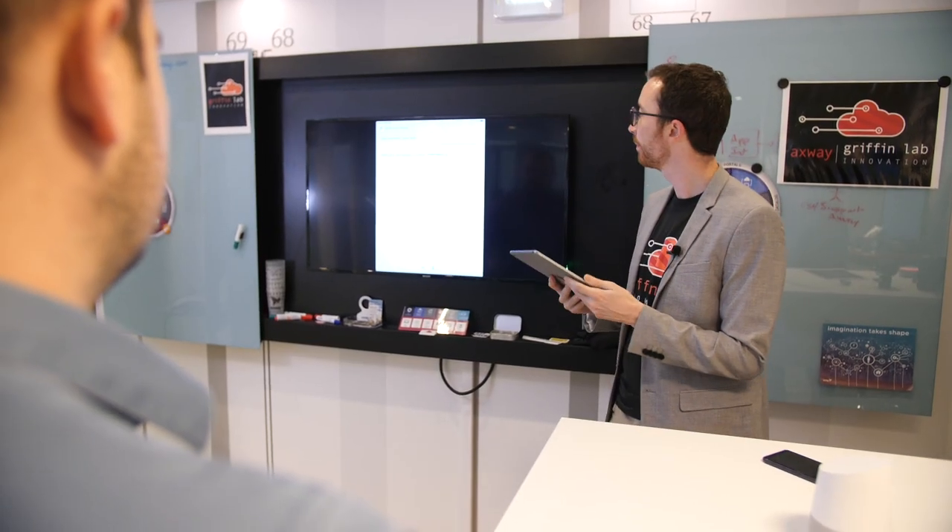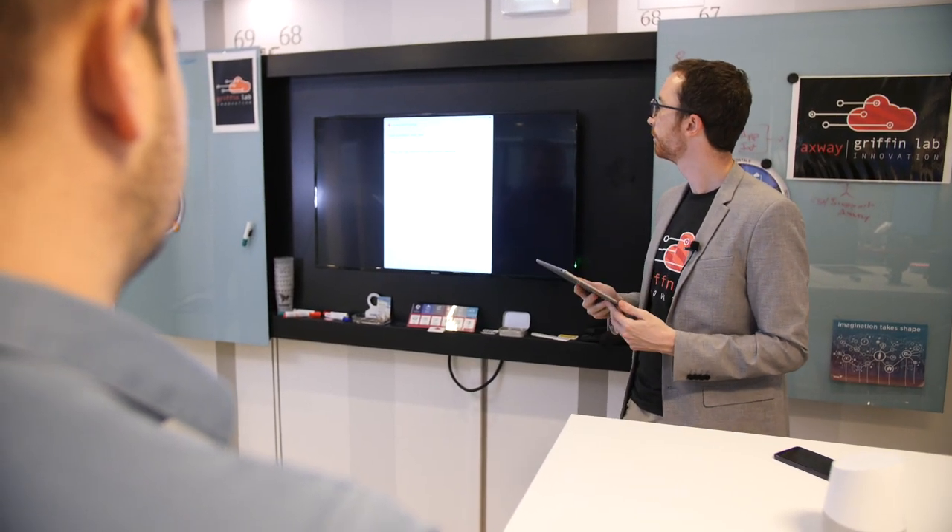We work on the customer business case to design the best solution and showcase the prototype. We co-create this new prototype together in this place, and after that we can showcase the demo to any other visitors that come after.